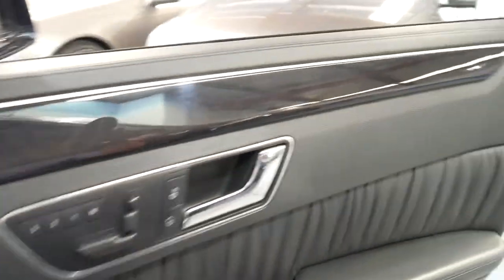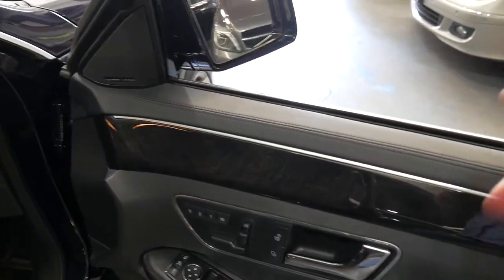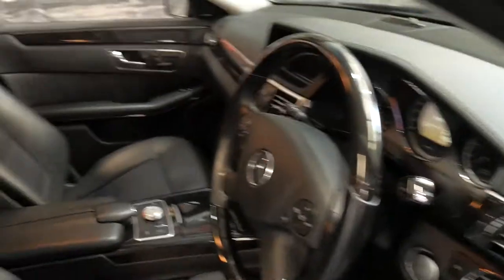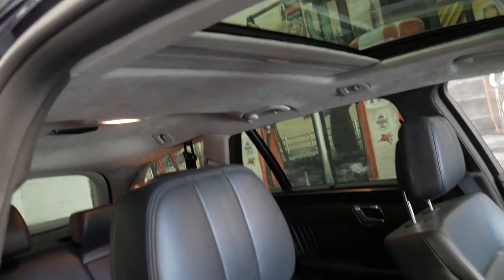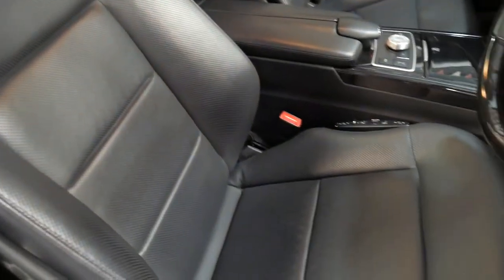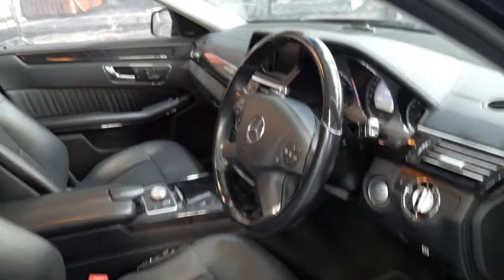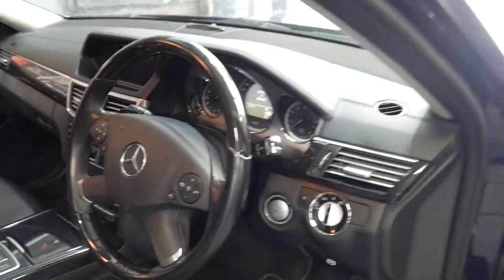It also has a Harman Kardon sound system and Xenon headlights. It has a leather dash — you can see the top of the doors are leather as well. Another extra is Alcantara roof lining and Napa leather seats. Push button start, keyless entry, and a timber steering wheel.